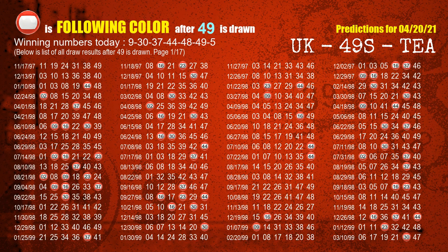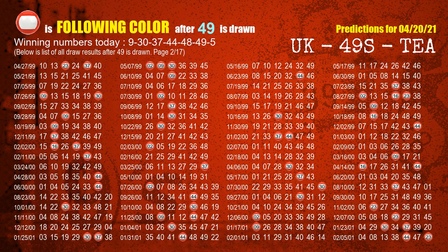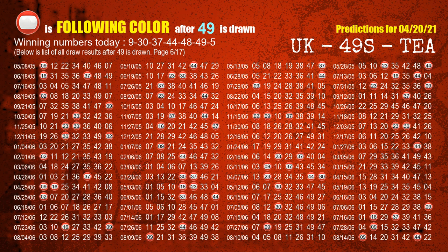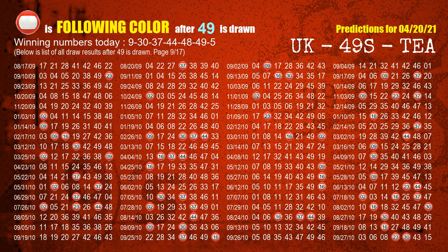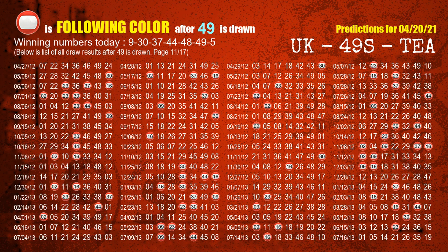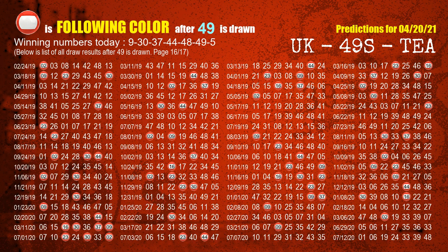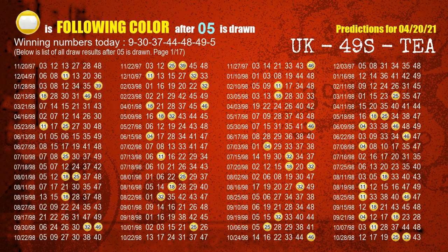The sixth winning number is 49. The most frequently following color is red when 49 is the winning number in the last draw. The booster winning number is 05. The most frequently following color is yellow when 05 is the winning number in the last draw.